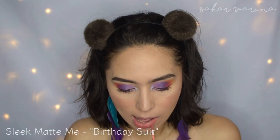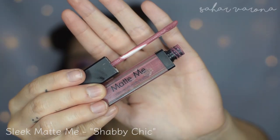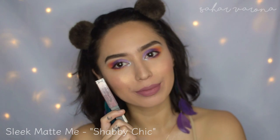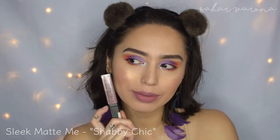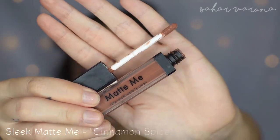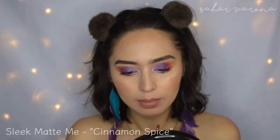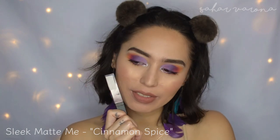This one is the Sleek Matte Me in Birthday Suit, which is also one of the OG liquid lipsticks. This was such a huge hit back in the day. It's a very nice, coral, peachy color, and I absolutely love this. I also have one in Shabby Chic, which is very cool-toned and very mauve-y. I love that color with cool-toned eye looks, and I like to mix Birthday Suit with Shabby Chic. The only thing I don't like is sometimes it gets a little sticky in the center of your lips, so if you don't like that, you might not like this formula. Cinnamon Spice is part of their new line — I only have this one color. I like mixing it with Shabby Chic to make it a little bit more warm-toned.